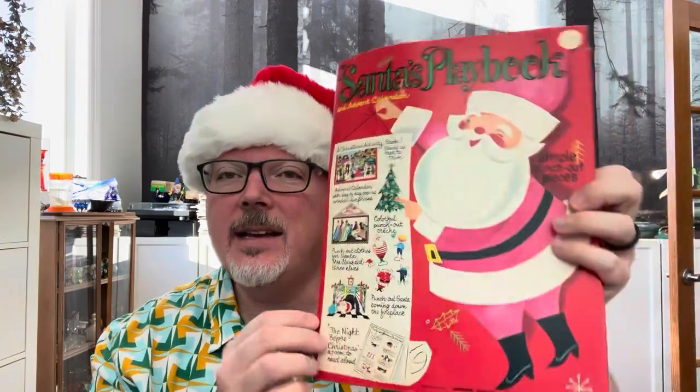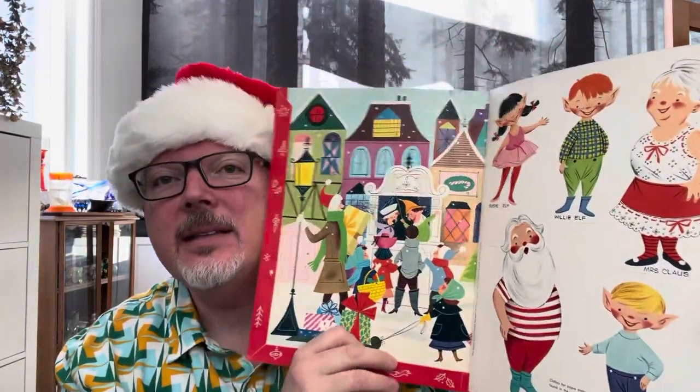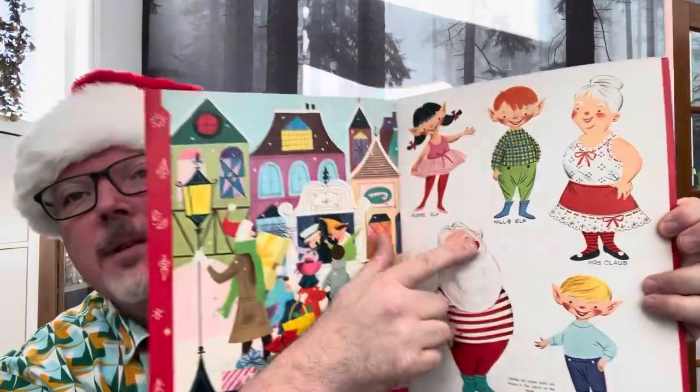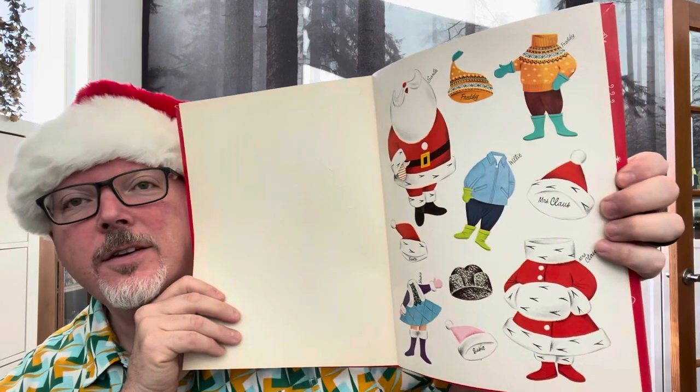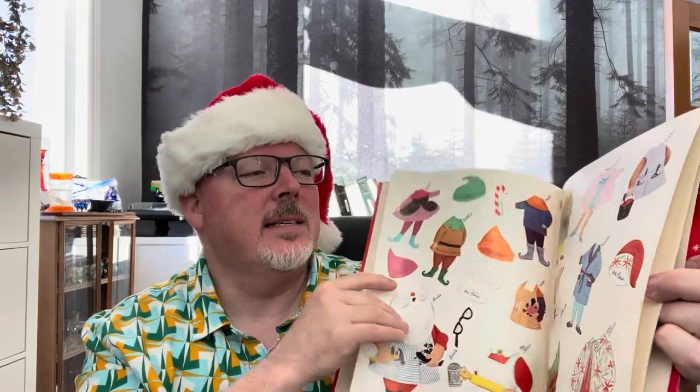Let's look at this one — Santa's Playbook, by Whitman, dated 1964. It's got all kinds of fun little things in it: Santa and Mrs. Claus and some of the elves — these can punch out, none of this has been used. There's clothing for them that you can dress them up in, so they're little paper dolls. There's also a paper tree that you can punch out and build. There's quite a few fun little things — they're kind of heavy duty paper, while the clothes are on more slick paper.